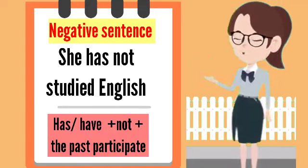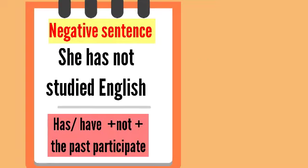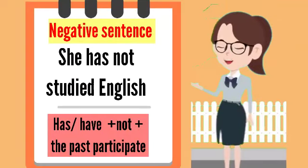Negative sentence: she has not studied English. Has or have plus not plus the past participle.